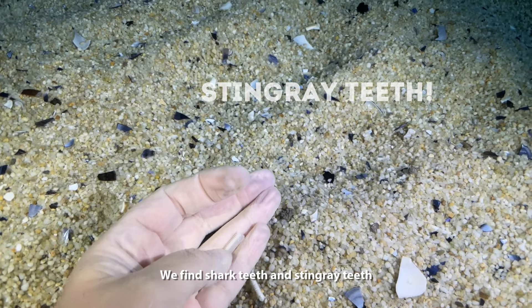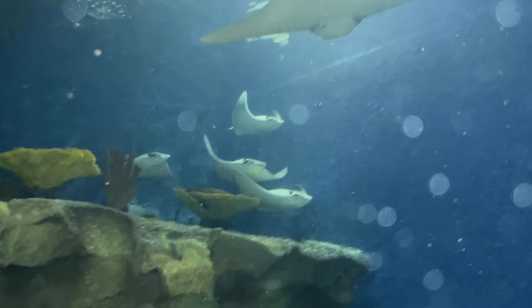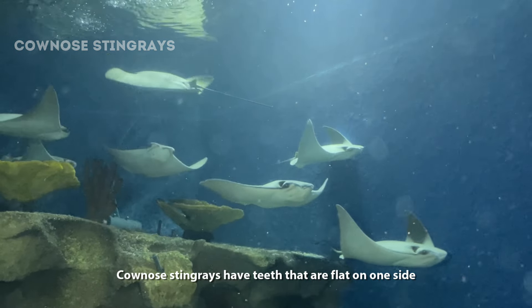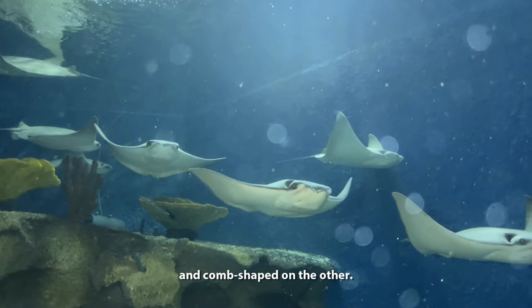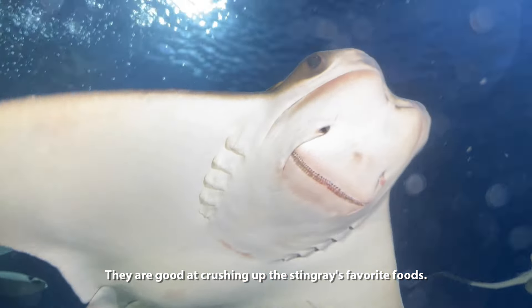We find shark teeth and stingray teeth on nearly every single dive. Cow nose stingrays have teeth that are flat on one side and comb shaped on the other — they are good for crushing up the stingrays' favorite foods.